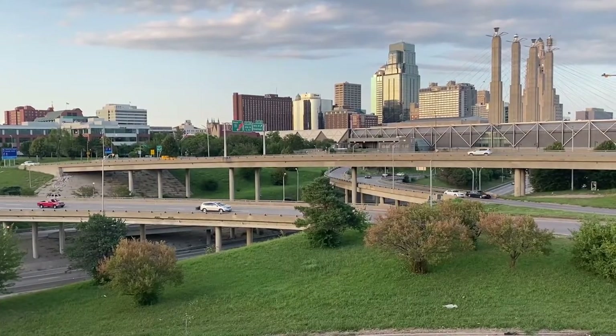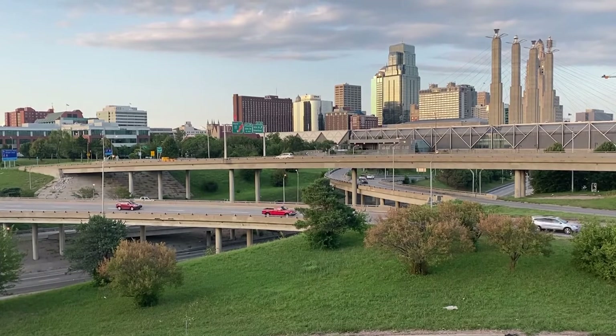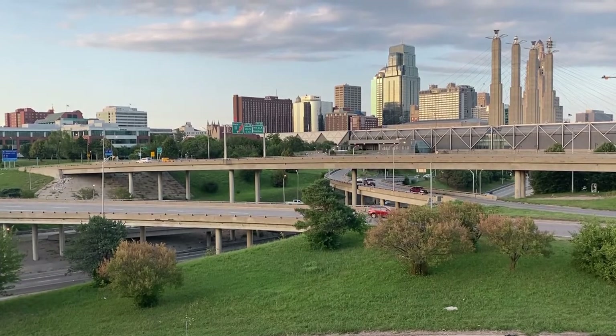They are moving the facility to Manhattan, Kansas. Look at the map — Manhattan, Kansas is basically in the center of the United States. But Manhattan, Kansas? Manhattan. You decide.